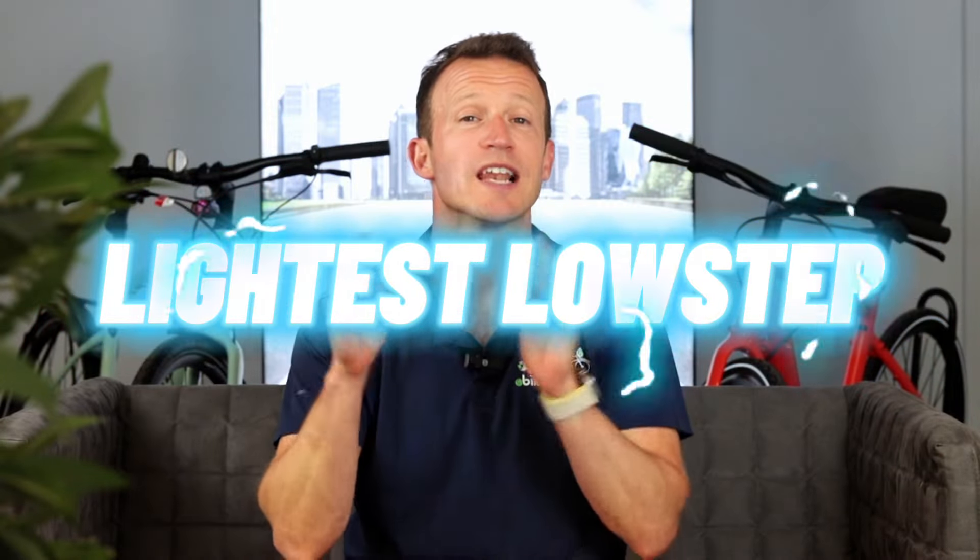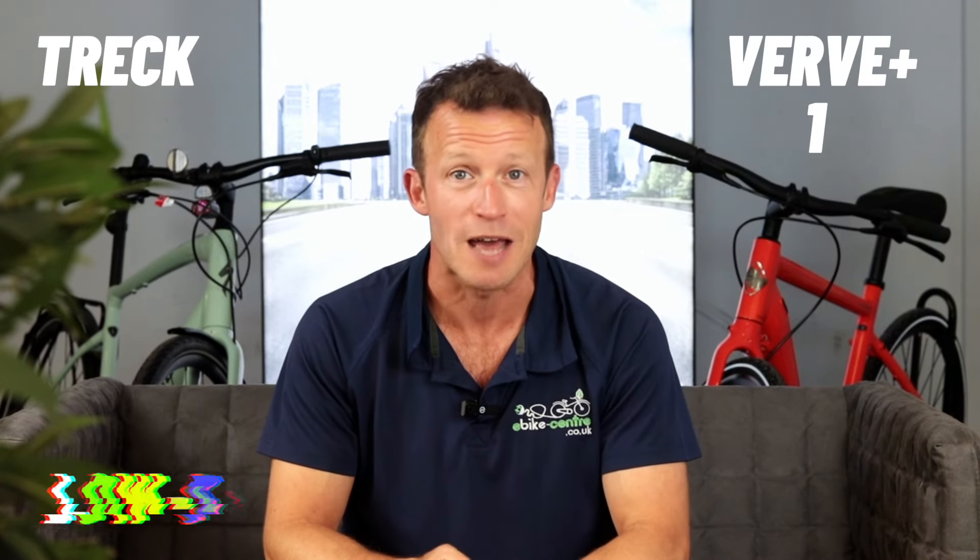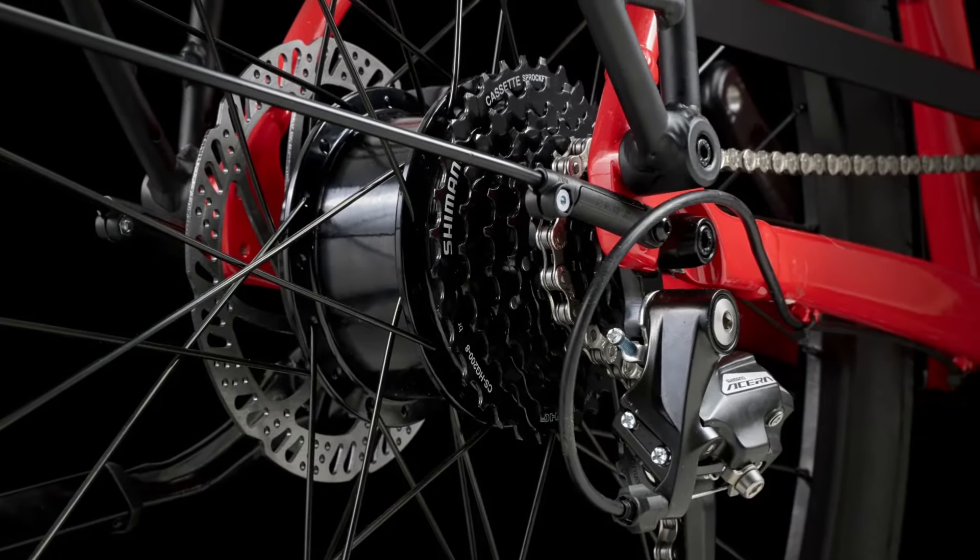Next up we've got the lightest low-step commuter e-bike. In this case it is the Trek Verve E+ 1 Low Step LT — quite a mouthful. Apart from its incredibly long name, it's got a 40 newton metre Hyena motor, which is a significantly more powerful motor than the one on the Momentum.